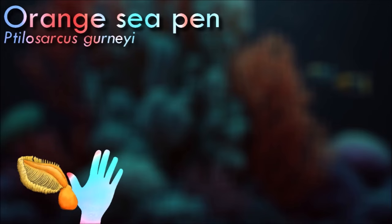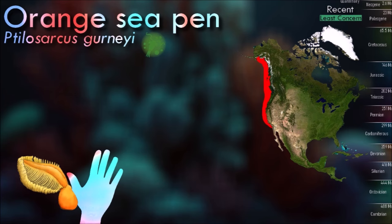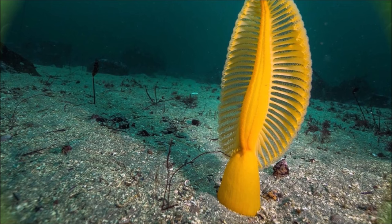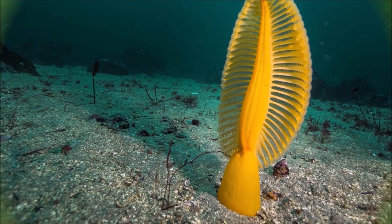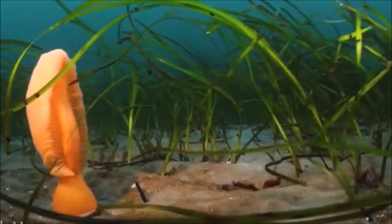The orange sea pen feeds on plankton which it catches with the tentacles on its feathery plumes. It orients itself at right angles to the current and can relocate to a new location if it wishes. Breeding takes place when eggs and sperm are produced by the autozoids and expelled through the mouth into the water column. The planula larvae drift as part of the plankton before settling on the seabed and undergoing metamorphosis. The newly formed juveniles are the founding primary polyps of new colonies.